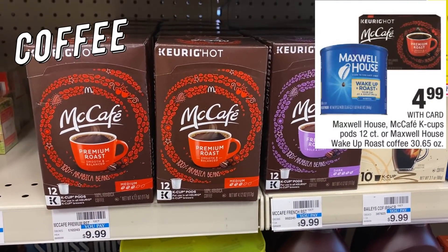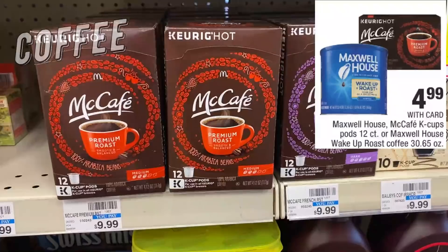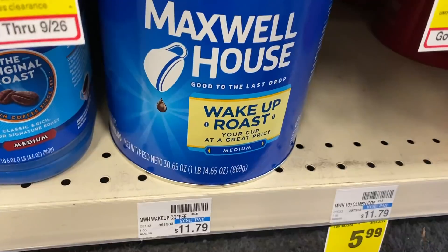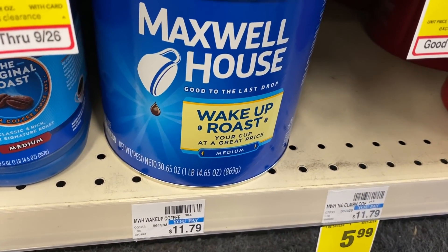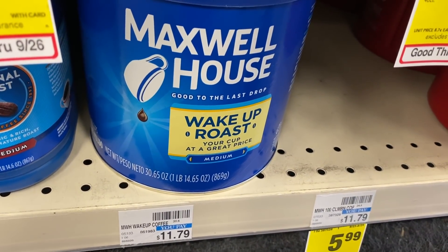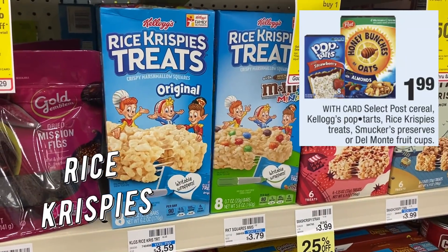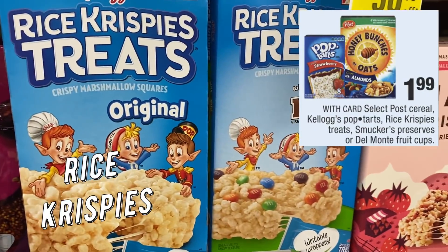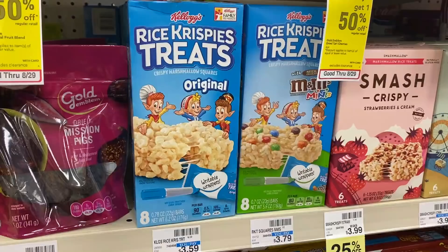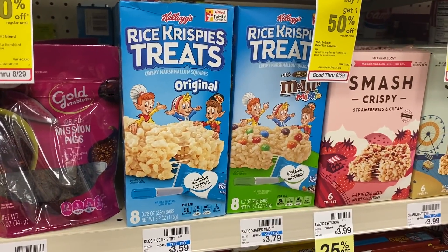Speaking of coffee, we have a deal on McCafe, Maxwell House Pods, and the Wake Up Roast 30.65-ounce on sale for $4.99. Grab two using the $2 off eight coffee CRT — the Wake Up Roast is $11.79 regular price, so after the CRT you pay just $3.99 each. Easy deal on Rice Krispie Treats — on sale for $1.99. Grab two for $3.98. We have a $1 off two coupon coming in our 8/30 Retail Me Not insert, bringing them to $2.98 for both or $1.49 each.